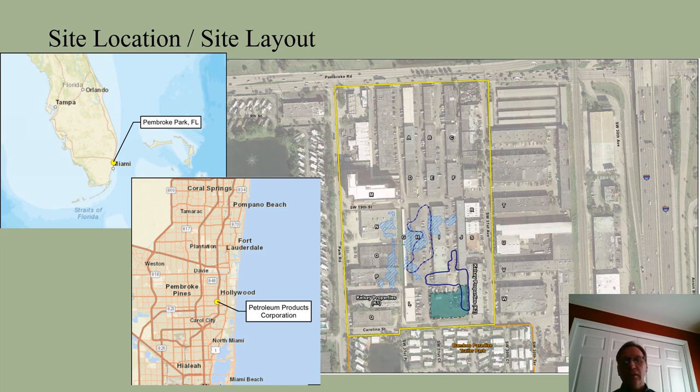The contaminated soil and sludge has impacted the Biscayne Aquifer, which is a federally designated sole source aquifer.